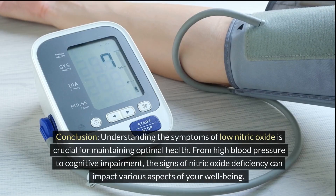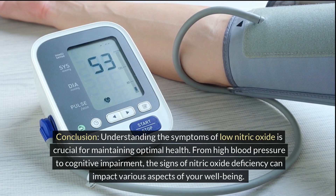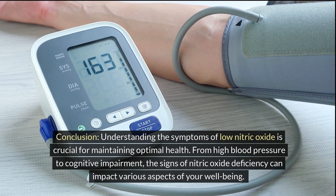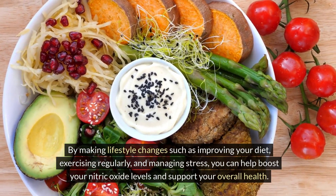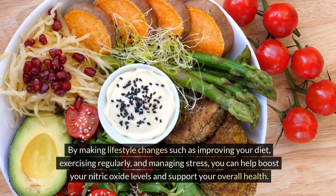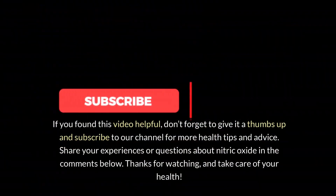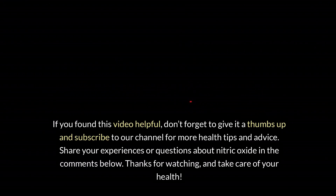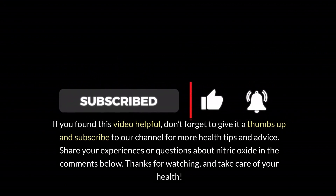Conclusion. Understanding the symptoms of low nitric oxide is crucial for maintaining optimal health. From high blood pressure to cognitive impairment, the signs of nitric oxide deficiency can impact various aspects of your well-being. By making lifestyle changes such as improving your diet, exercising regularly, and managing stress, you can help boost your nitric oxide levels and support your overall health. If you found this video helpful, don't forget to give it a thumbs up and subscribe to our channel for more health tips and advice. Share your experiences or questions about nitric oxide in the comments below. Thanks for watching and take care of your health.